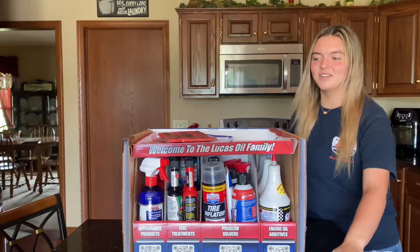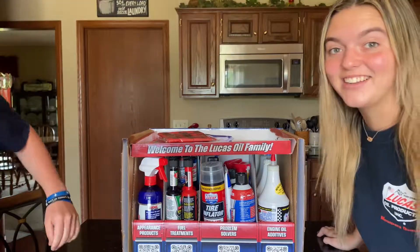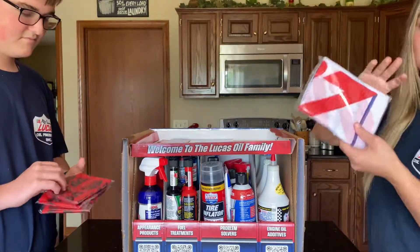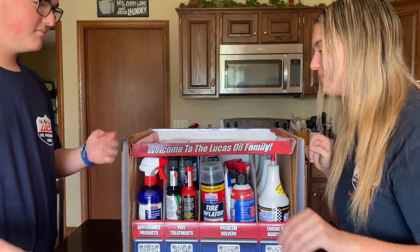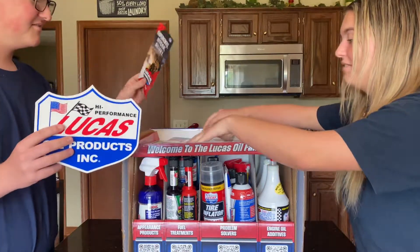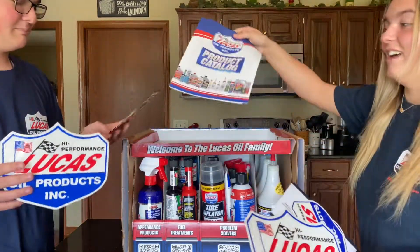Holy Toledo, that's a lot of products. We have face masks, we have flags, stickers — we love stickers — a catalog.